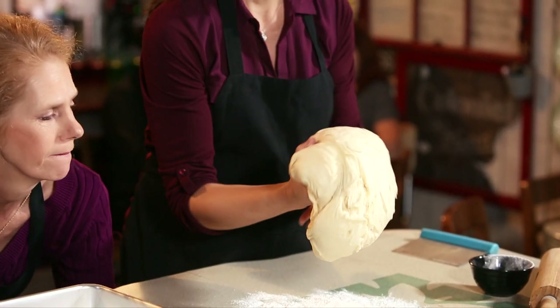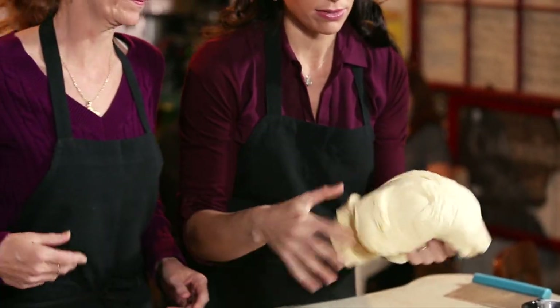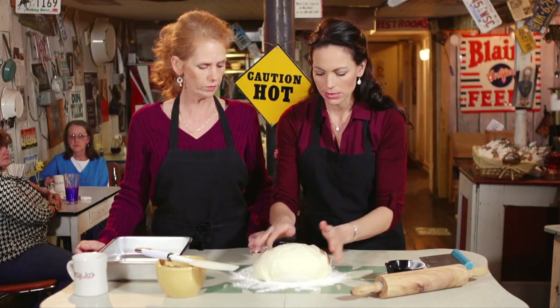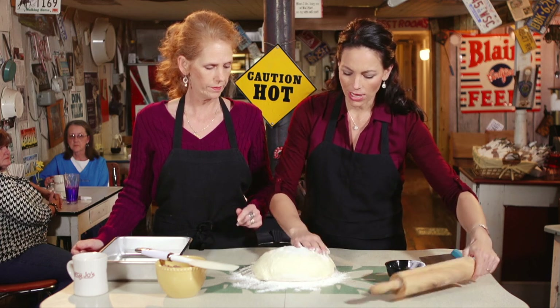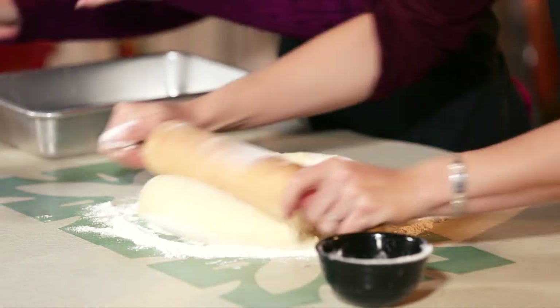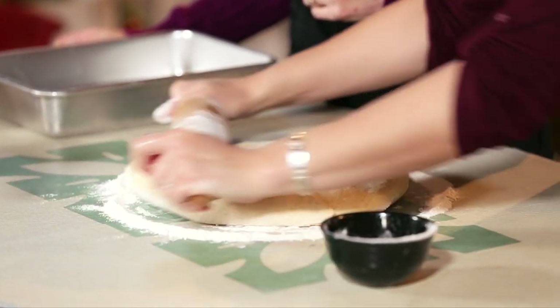I'm telling you, we make so many pans of these — people love them, they're beautiful. So all you're going to do here, once you get your dough out, this is nice and fluffy. We let it rise for a good hour at least. You're going to add a little bit of flour on top and just roll this out into a rectangular size before we put it into our dish.